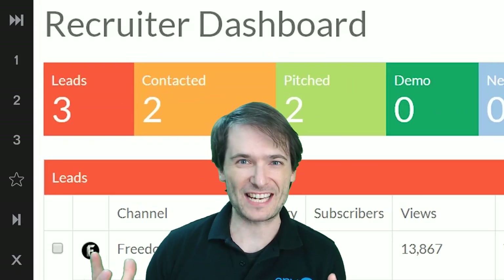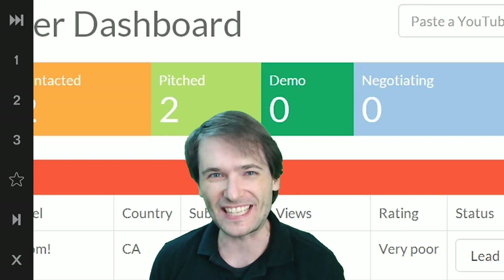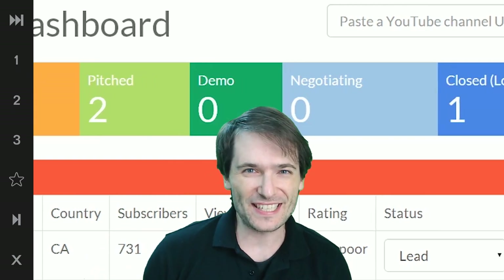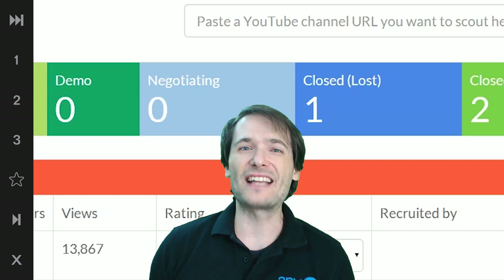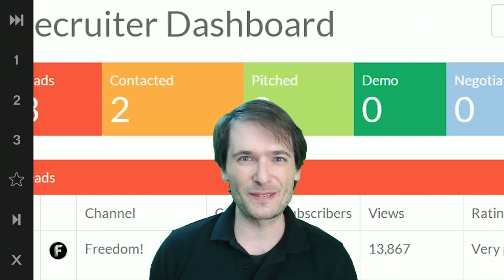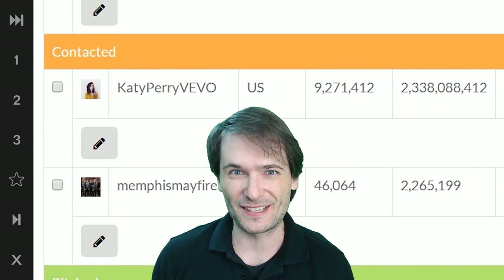We have a recruiter dashboard! Look behind me! You can now track all your leads, all the people you pitched and demoed, and you're in negotiations with and so on, until you either win or you lose the prospect. Let's talk all about this on today's episode.